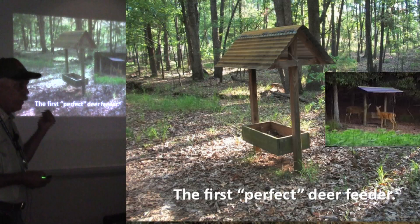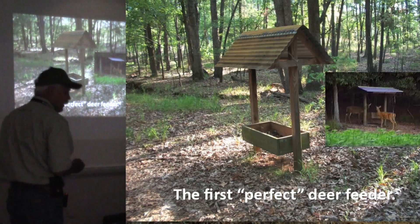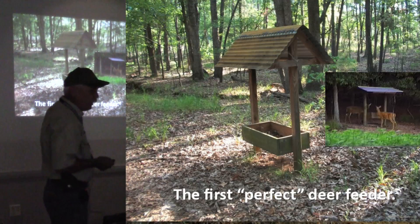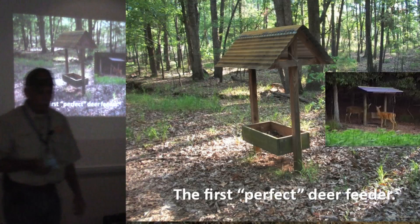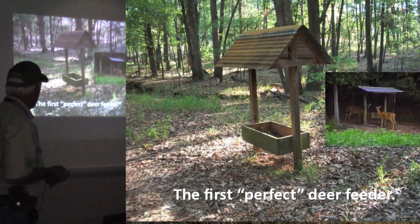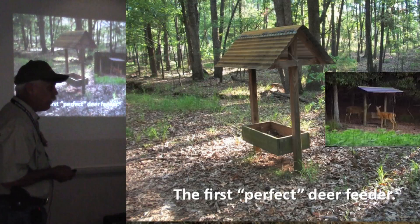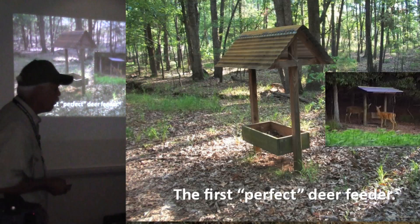Deer accepted it and ate out of that very readily. But what is wrong with that feeder? I mean, everything that eats deer feed has full access to a feeder like this. You get a blowing rain and your feed gets wet. Unless you build a really big trough, you can't put a lot of feed in there. You put a bag or two in there and you've got to come back every day or every other day — you've got to have a lot of time to keep putting feed in.